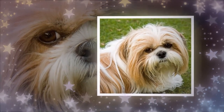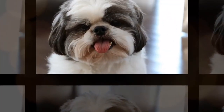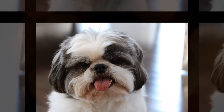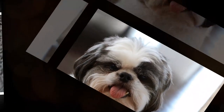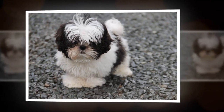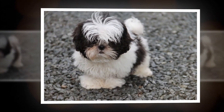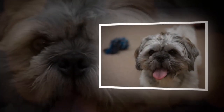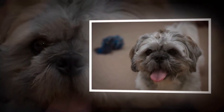Their coats can come in a variety of colors, including white, black, brown, and gold. One of the most notable features of the Shih Tzu is their flat, wrinkled face, which gives them a unique, almost comical appearance. They also have large, expressive eyes, and a short, snub nose.